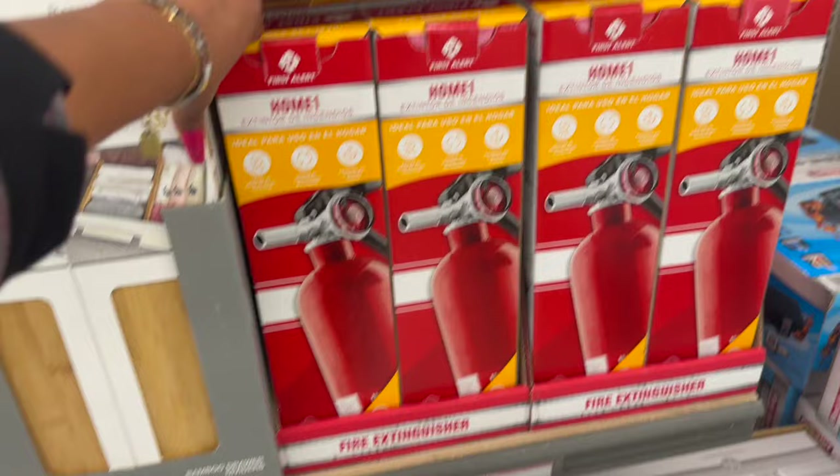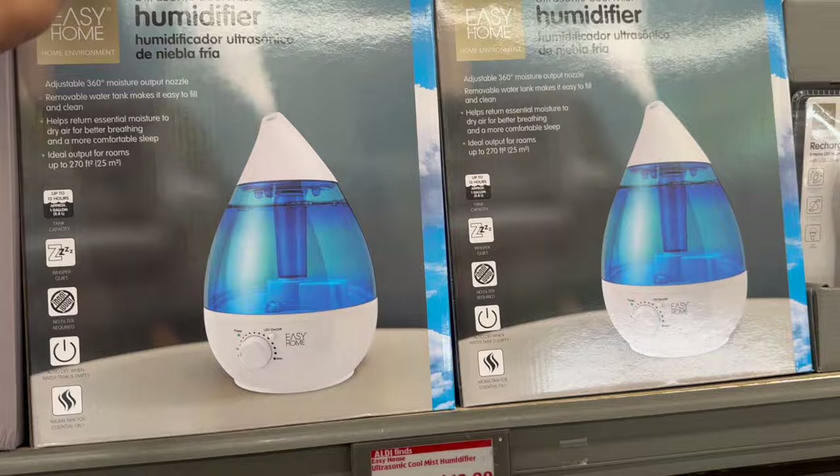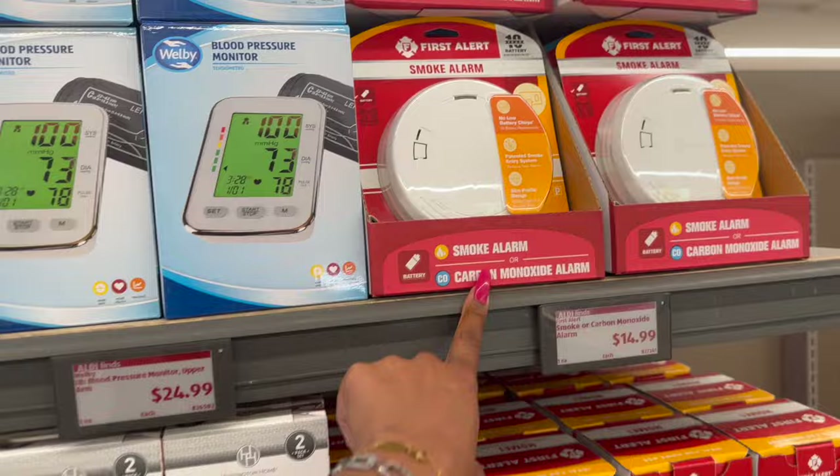They also brought in the fire extinguishers at $16.99. Another new item is this two-pack canvas totes for $6.99 — that's like $3.49 a piece, not bad. They also have the ultrasonic cool mist humidifier for $19.99, and the rechargeable LED flashlights are $9.99. The pulse oximeter is $14.99, and they have a blood pressure monitor for $24.99.